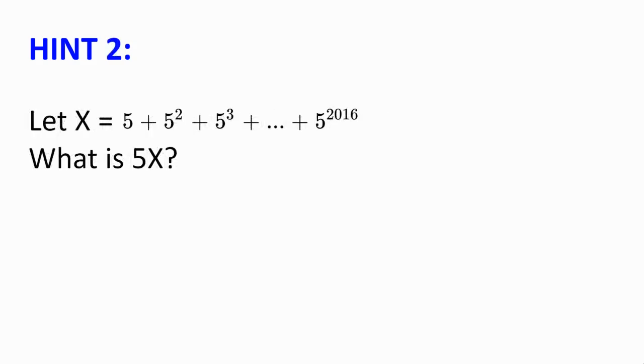Hint number 2. Let x be our expression 5 plus 5 squared plus 5 cubed plus 5 to the power of 2016. What is 5 times x? Can you simplify?